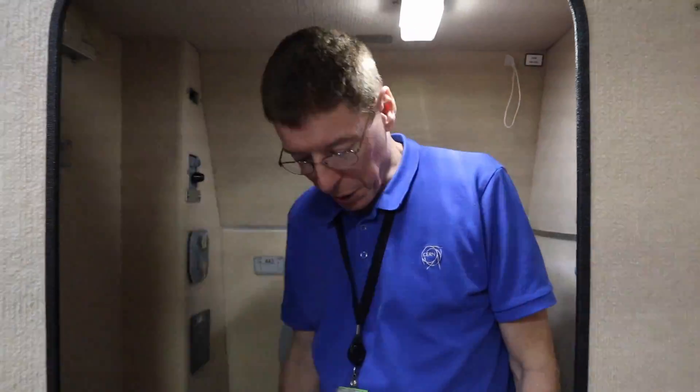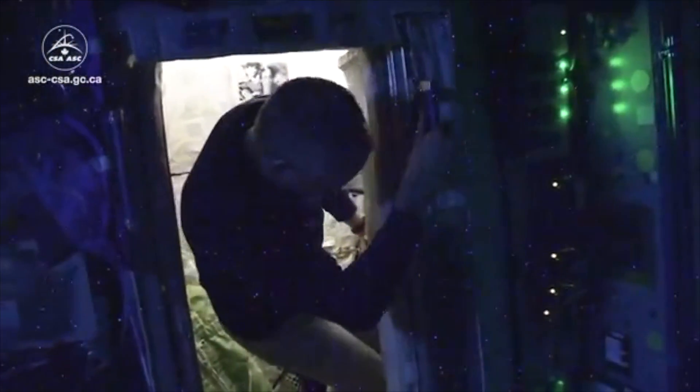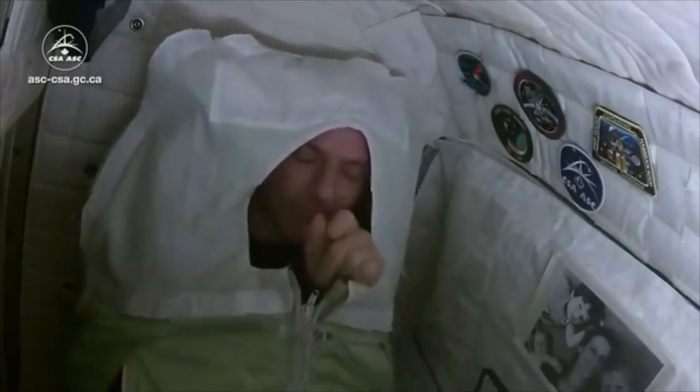They can watch videos in here, and there's typically a window you can look out and see the Earth. Of course, you can sleep in any direction — you can sleep in any orientation. But you don't want to be floating around and bumping into things and waking up. So they have a sort of sleeping bag, a cocoon that keeps them in place, with a band that goes across your head to keep from flopping around.